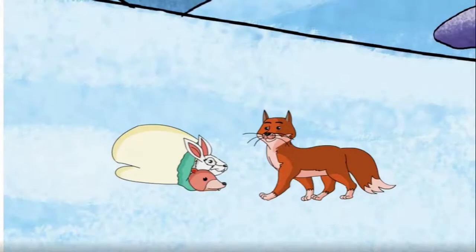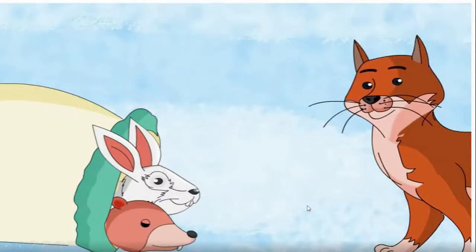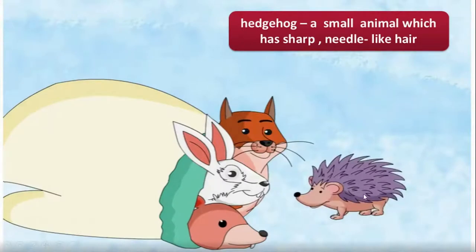Then a fox saw the mitten. The fox crawled inside the mitten and went to sleep. Soon other animals crawled inside the mitten to stay warm. First there came a hedgehog — a hedgehog is a small animal which has short needle-like hair.